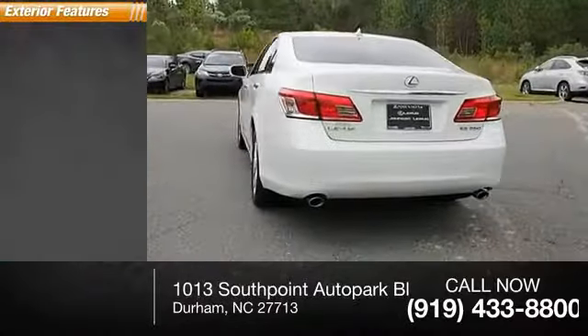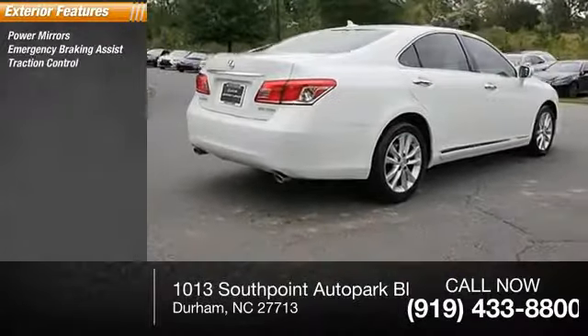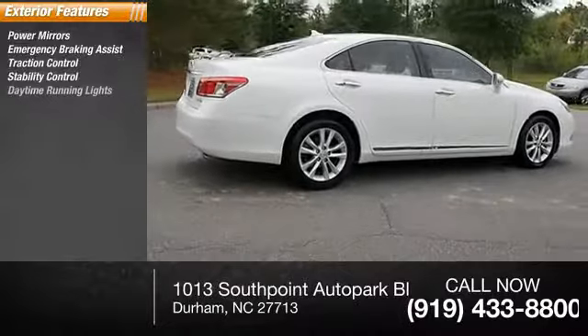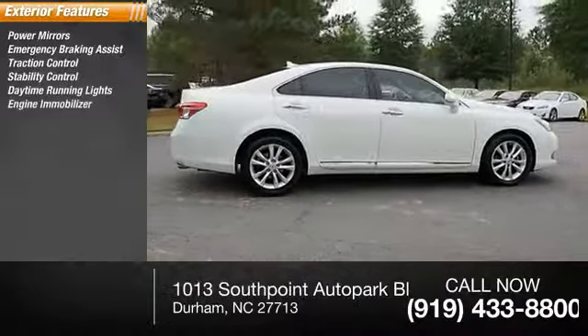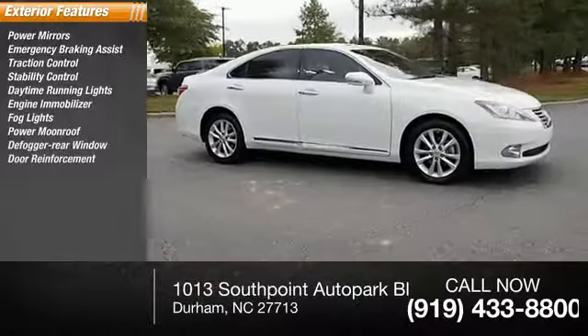Here are some of this vehicle's great options: power mirrors, emergency braking assist, traction control, stability control, daytime running lights, engine immobilizer, fog lights, power moonroof, defogger rear window, and door reinforcement.